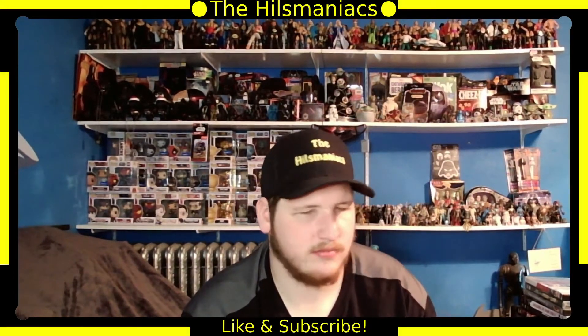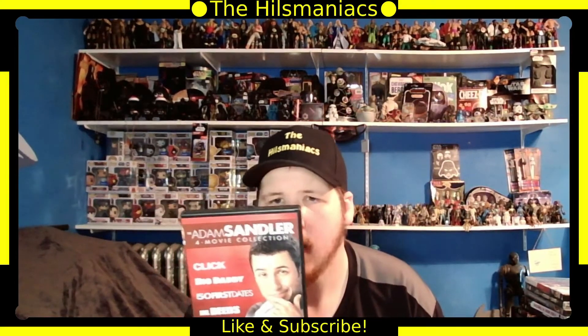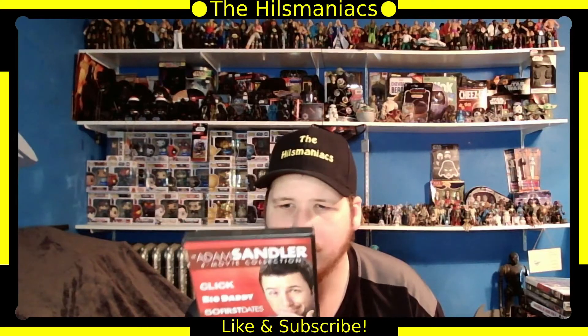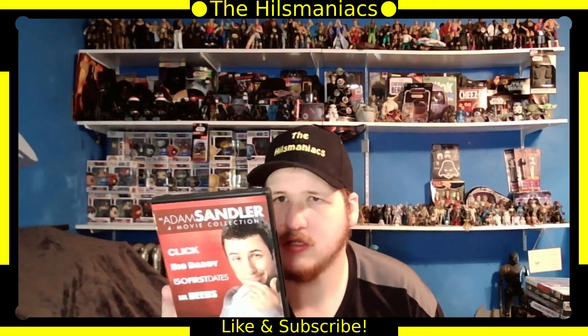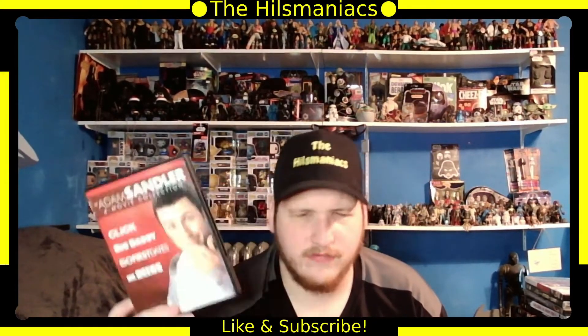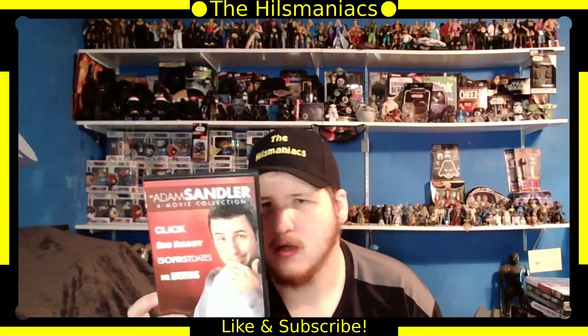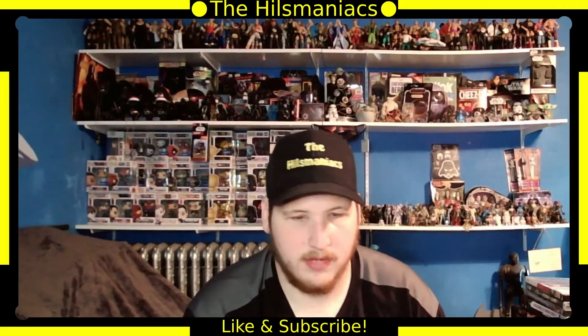Next is the Adam Sandler four-movie collection with Click, Big Daddy, Fifty First Dates, and Mr. Deeds. I've seen Fifty First Dates and Click, seen parts of Big Daddy, and I've seen Mr. Deeds but don't remember it. Adam Sandler is hilarious — if you haven't seen any of his movies, definitely go check them out.